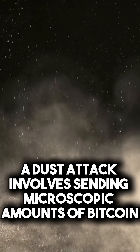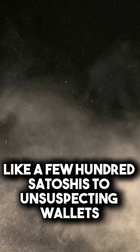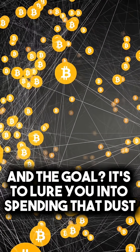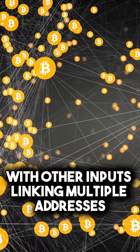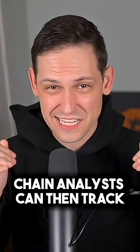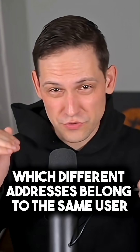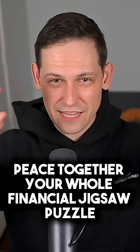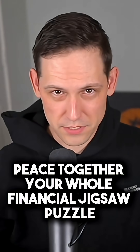A dust attack involves sending microscopic amounts of Bitcoin — like a few hundred satoshis — to unsuspecting wallets. The goal is to lure you into spending that dust with other inputs, linking multiple addresses in a single transaction. Chain analysts can then track which different addresses belong to the same user. It's basically a trick to piece together your whole financial jigsaw puzzle.